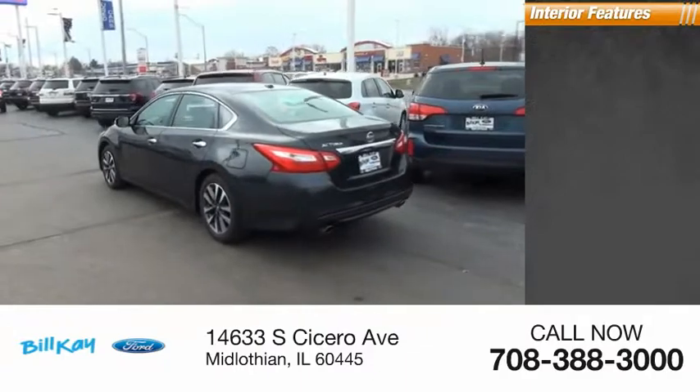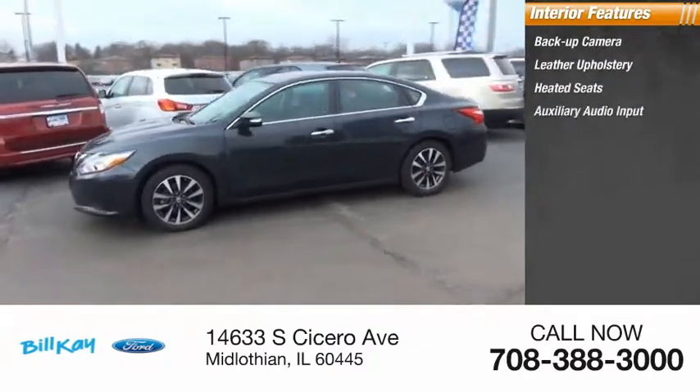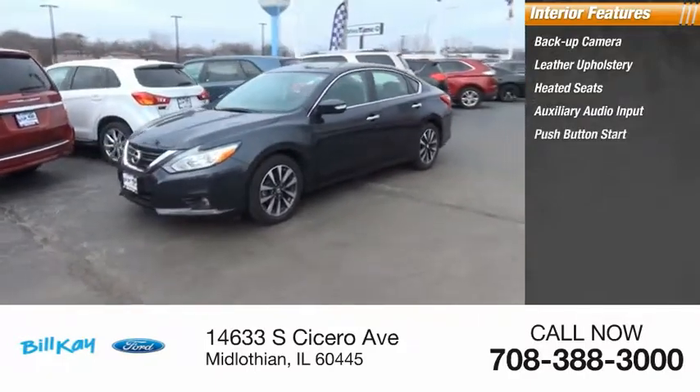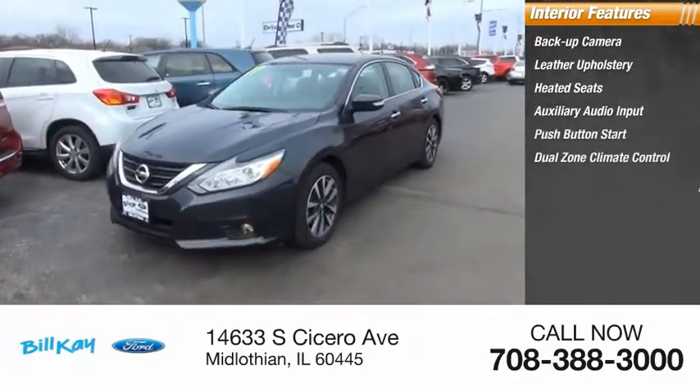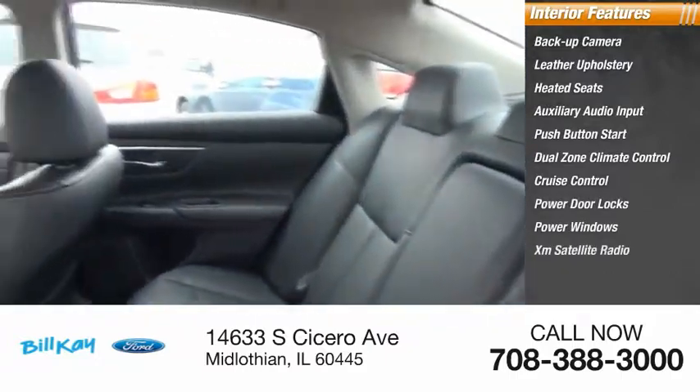Inside you'll find a backup camera, leather upholstery, heated seats, auxiliary audio input, push button start, dual zone climate control, cruise control, power door locks, power windows, and XM satellite radio.